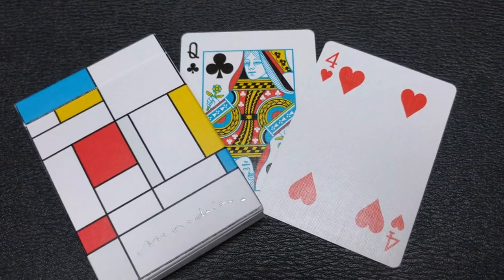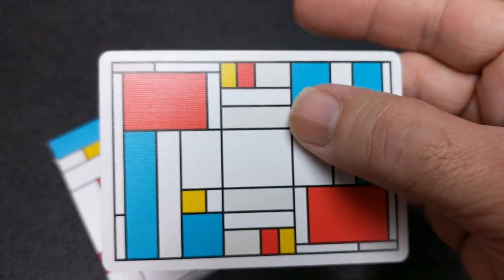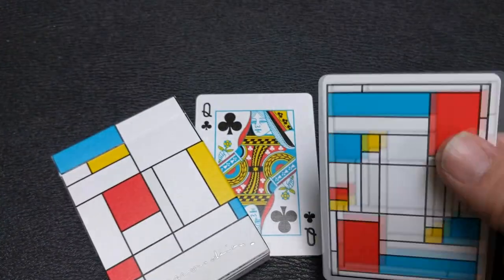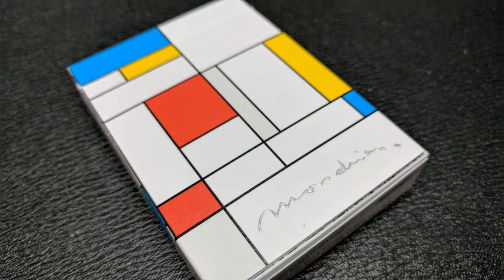Number nine: the Mondrian. The Mondrian playing cards are inspired by the work of Dutch artist Piet Mondrian, paying tribute to his grid-based paintings made while he was in Paris during the 1920s. These cards are designed by Tumas Pinsten and produced by Got Magic, made from the United States Playing Card Company, and they are a limited run of 5,000 cards.